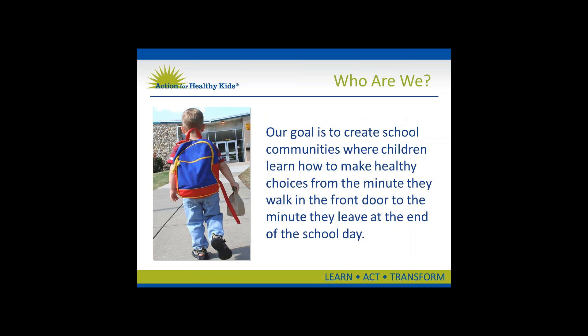We were founded in 2002 by former Surgeon General David Satcher. Today we have more than 80,000 members. We also partner with dozens of professional associations, government agencies, and corporations at the national and local level.